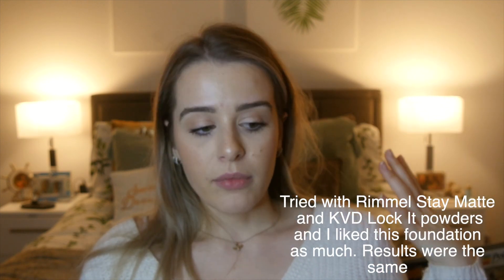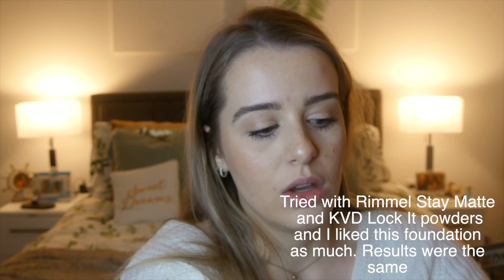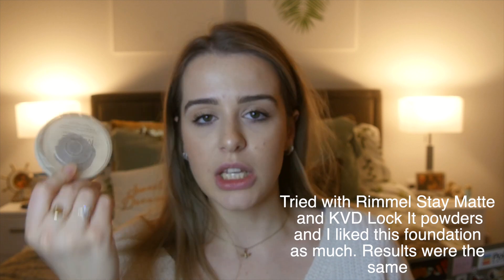For a five-pound foundation, this is really good. You get 30ml which should last a reasonable amount if you're only using it for super light coverage. I think I'm going to keep wearing it for the next few days and might try it with a cheaper powder like the Rimmel Stain Matte. Thank you for watching — I hope you found it informative. If you've used this foundation or the full coverage one, leave a comment and let me know what you thought. See you in the next video!